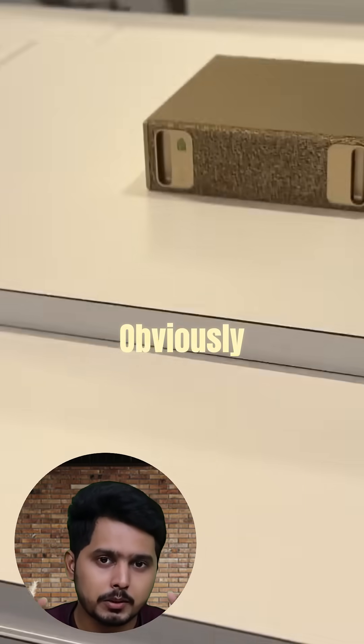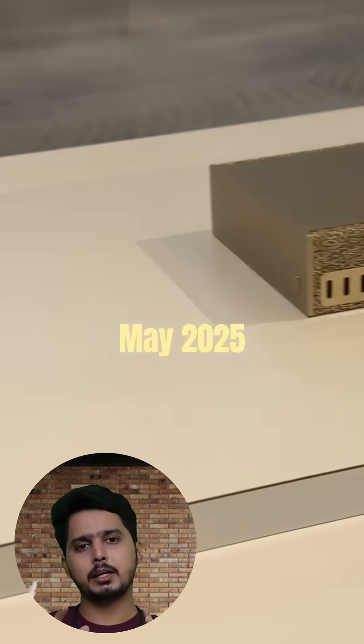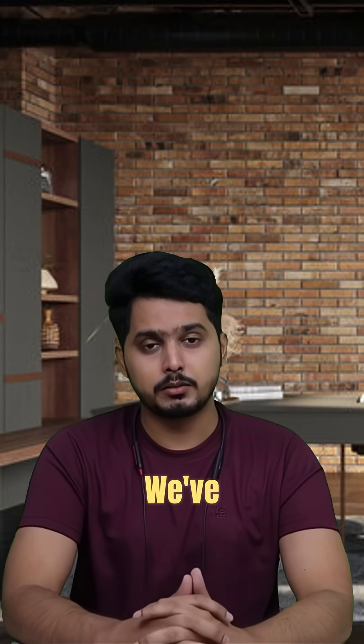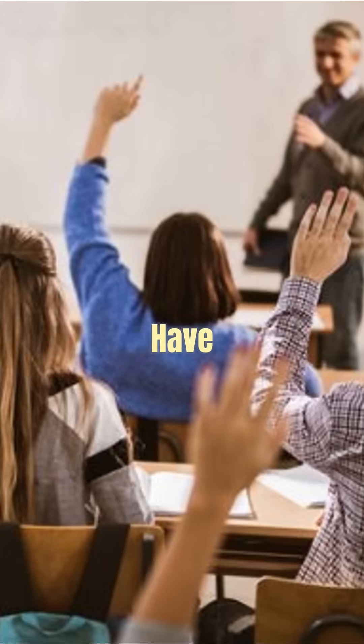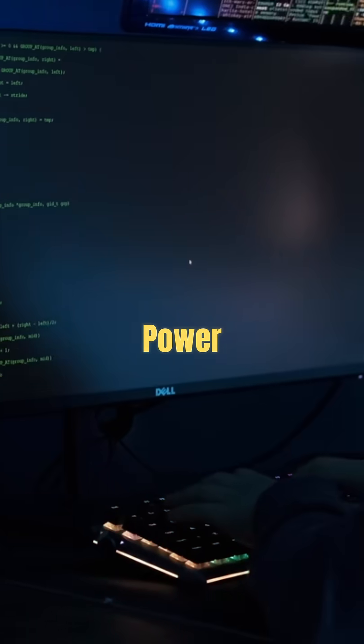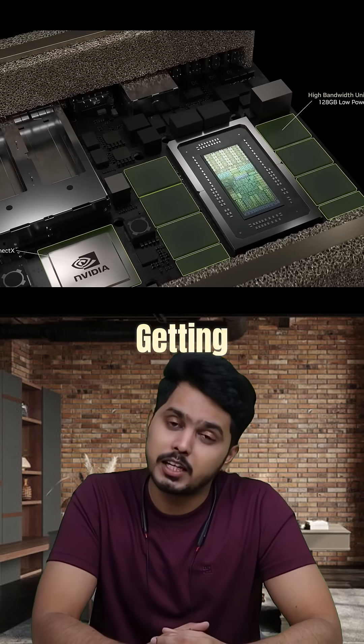All this won't come cheap, so it's launching for $3,000 in May 2025. But remember, we're talking about innovation that we've never seen before. Think about it — developers, researchers, and students can now have supercomputer-level power in their home. But what do you think? Are you getting one?